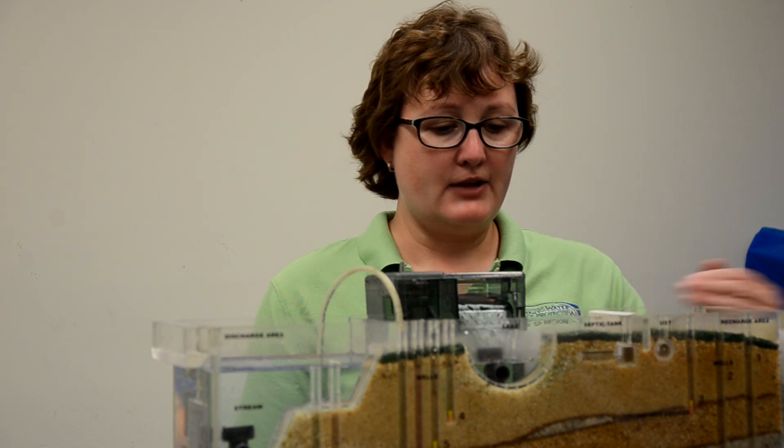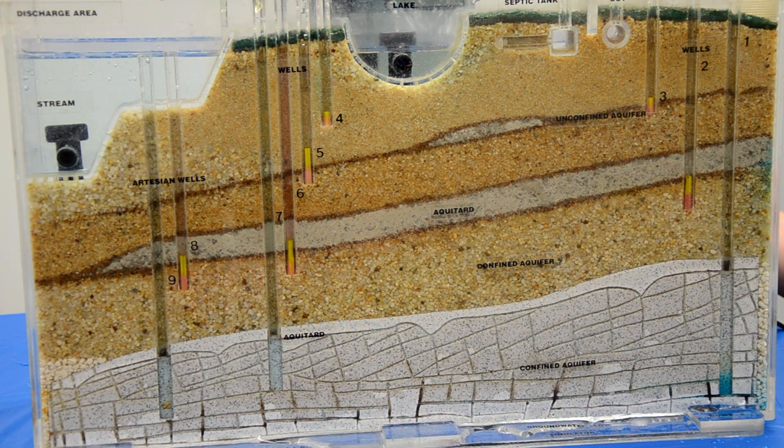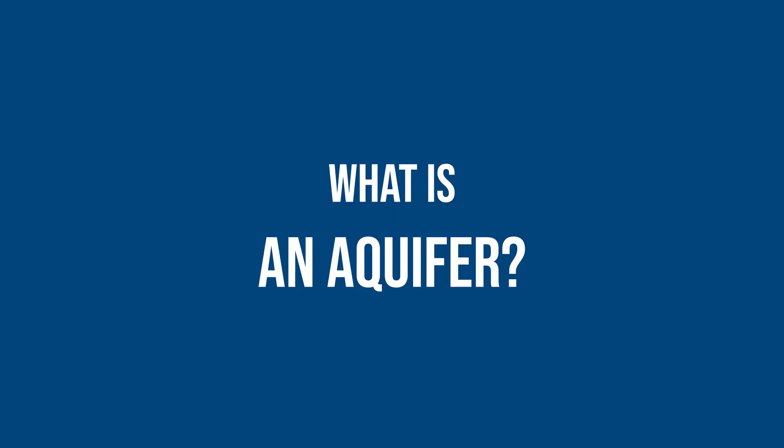This model shows how groundwater flows and travels under our feet through the aquifer. Many people think our groundwater aquifer is a large pool under the surface — not so. This water flows and travels through soils and fractured bedrock.